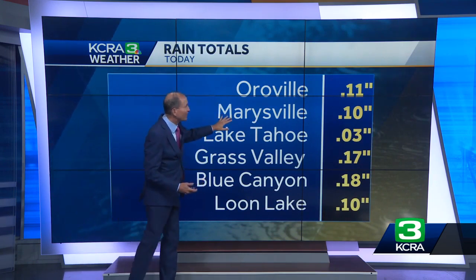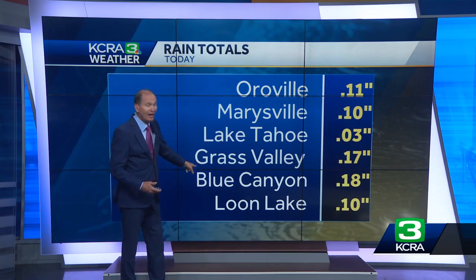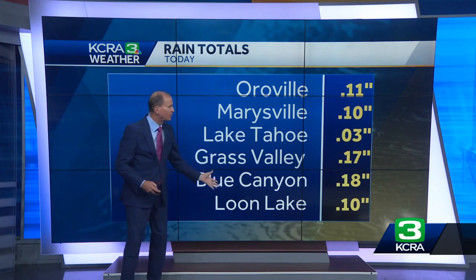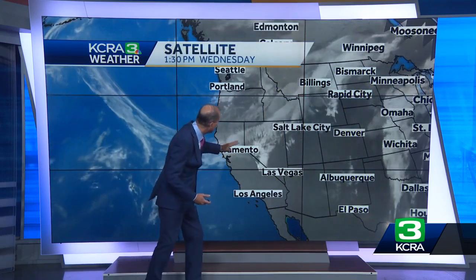It hasn't been that great, but a little something. Oroville picked up about a tenth of an inch of rain, so did Marysville at 0.10 inches. Lake Tahoe came in at 0.03 inches, and Grass Valley last I checked was 0.17 inches. Overall very modest, and many valley locations are going to miss this completely. On the satellite you can see that line making its way from north to south with clearing behind it, and we have cooler air coming in.